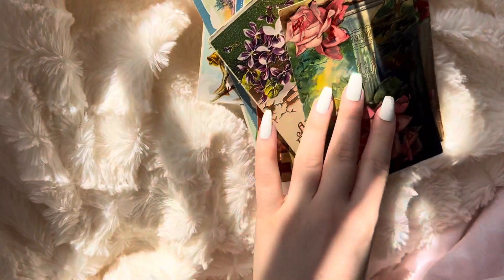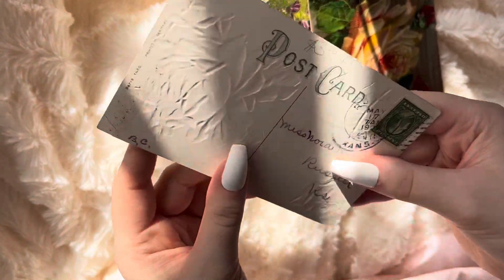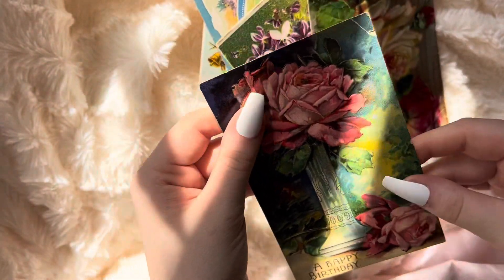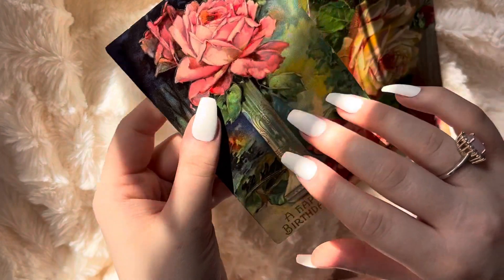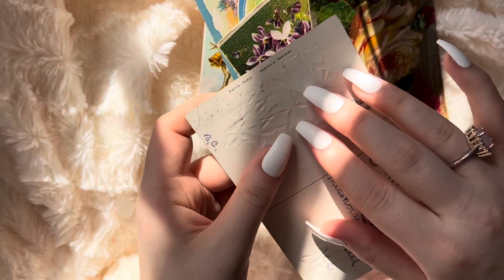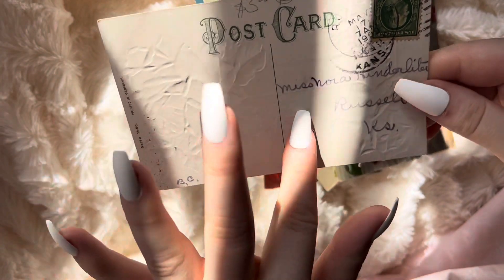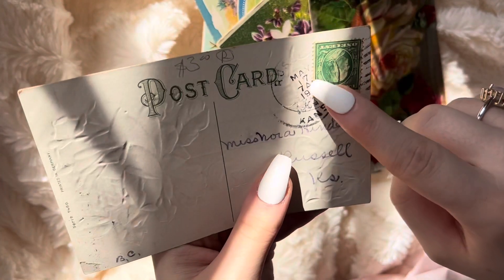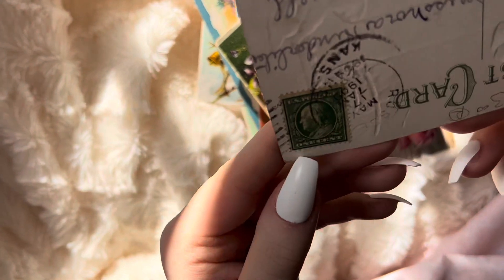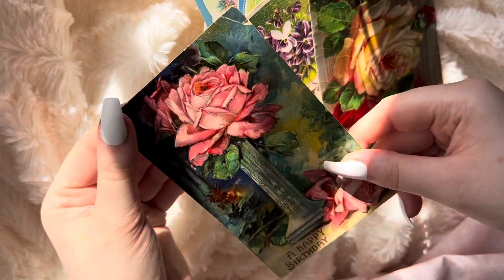This next card is another happy birthday card. It's got a beautiful rose on it. This is another one that says printed in Germany. This one says May 17th, 1909, and it's got a stamp — U.S. postage, one cent. I think this card is really beautiful.